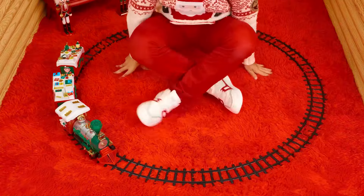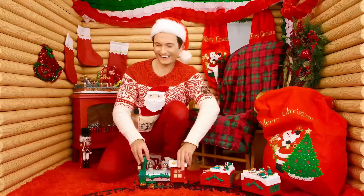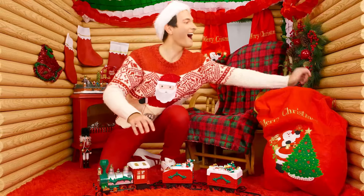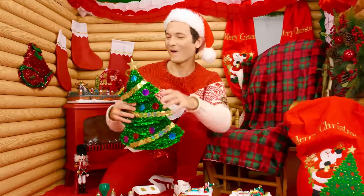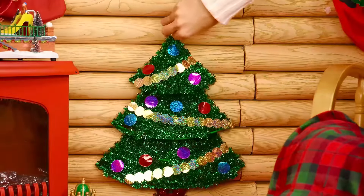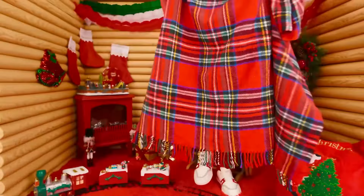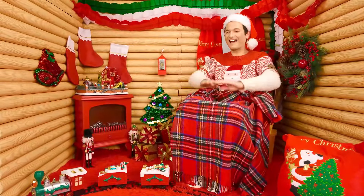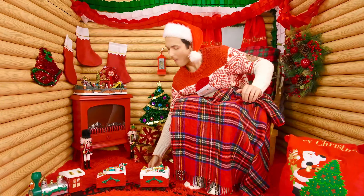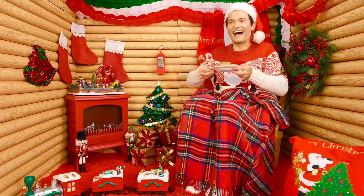The train will ride and I will watch it! I have a Christmas tree on the street, but there should also be at least a small one in the house! Everything is ready and I can relax and enjoy delicious cookies and sweet cocoa! Mmm, I love it! So cozy!